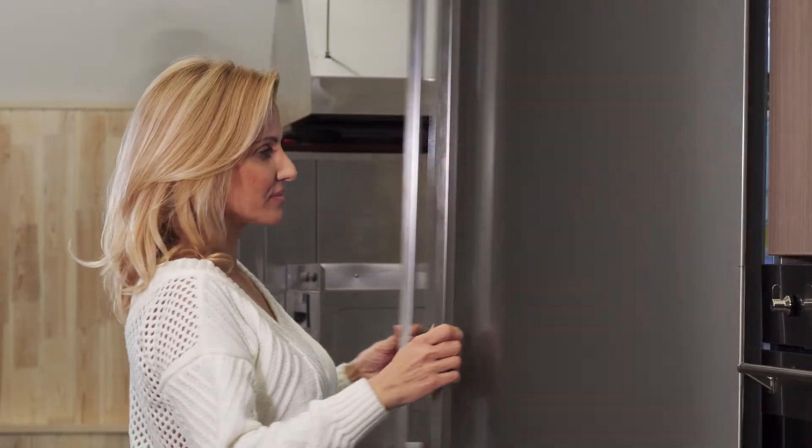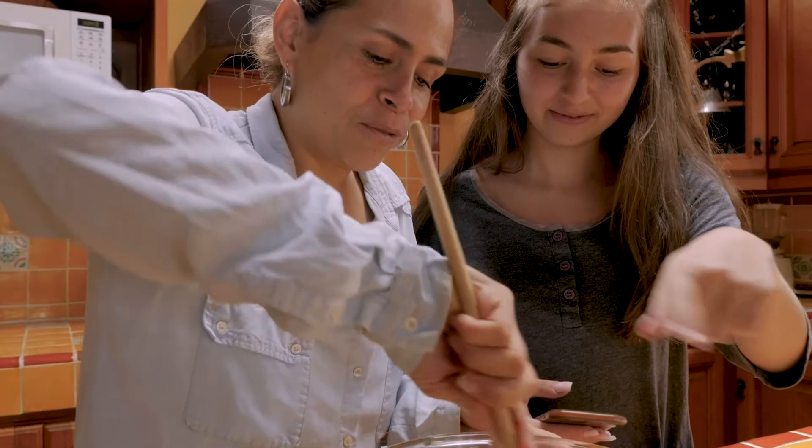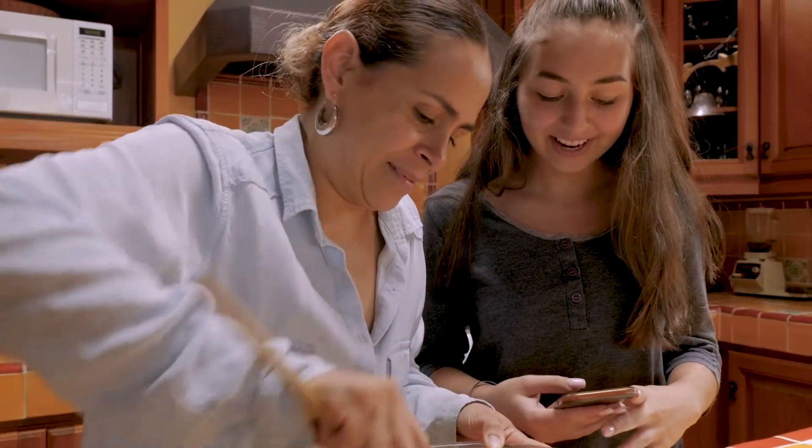Hi, Chelsea Menifee, registered dietitian here. Let's talk about convenience. We all have those days where we run out of time, we don't know what we're gonna make for dinner, and that frozen meat is definitely still frozen. So what do we do to keep ourselves from going through the easy fast food lines? Well, we can make some easy meals that are gonna take less than 10 minutes and probably save you time compared to going through the drive-thru.